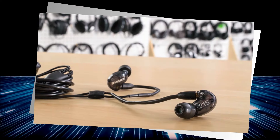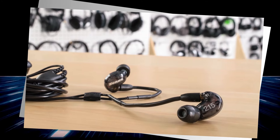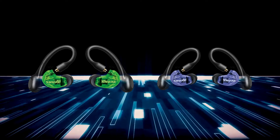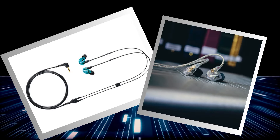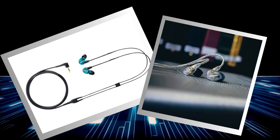The Kevlar-reinforced cable could probably survive a tug-of-war with a determined toddler. The sleek, low-profile shape fits your ears like a glove, making you look as cool as you feel. In a nutshell, the Shure SE215 redefines affordable, high-quality audio — turn up the volume and let the SE215 redefine your daily soundtrack.